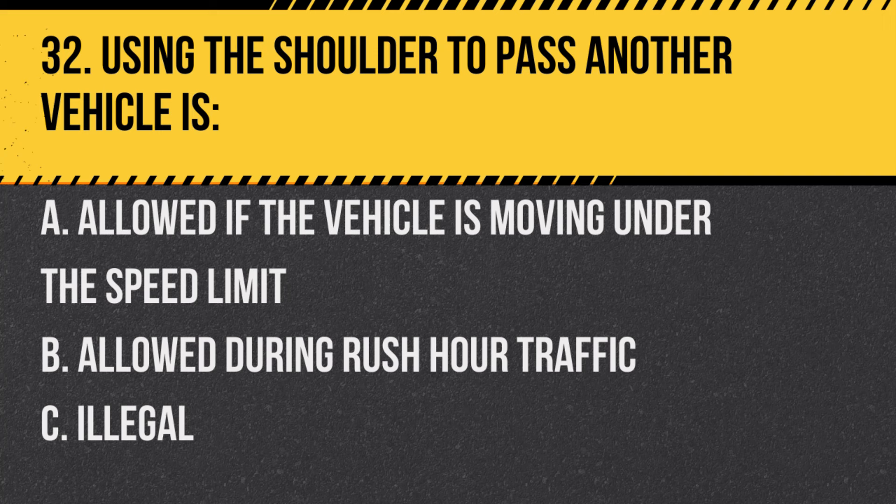Question 32. Using the shoulder to pass another vehicle is: A. Allowed if the vehicle is moving under the speed limit. B. Allowed during rush hour traffic. C. Illegal. Answer: C. Illegal. In New Jersey, passing using the shoulder is prohibited.